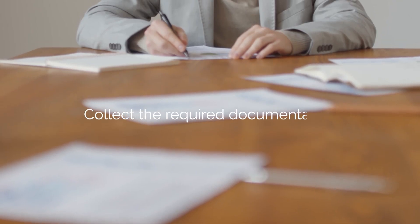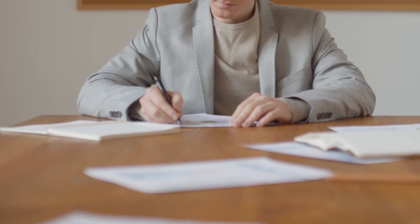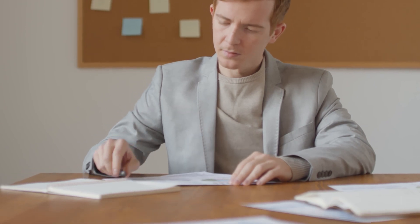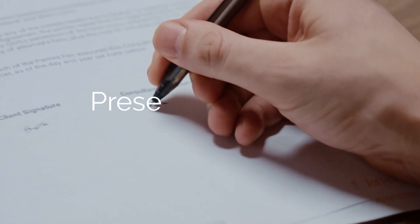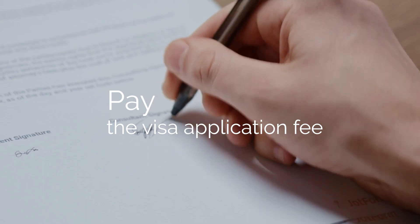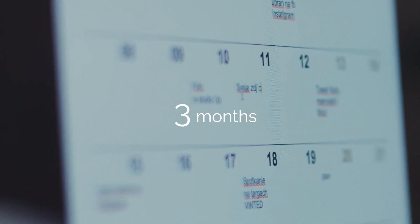Acquiring a digital nomad visa in Germany involves several steps: 1. Ensure you meet the prerequisites. 2. Collect the required documentation, including a completed visa application form, a valid passport, biometric photographs, and more. 3. Schedule an appointment at the local German embassy. 4. Attend the appointment, present the necessary documentation, and pay the visa application fee. 5. Await the visa processing period, which may take up to 3 months.